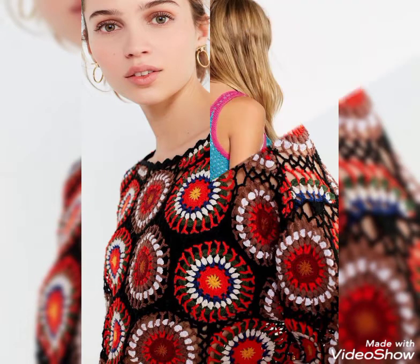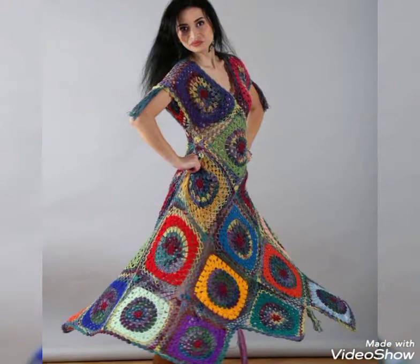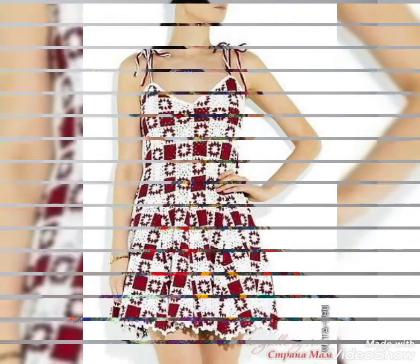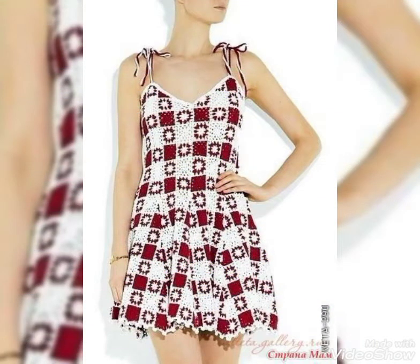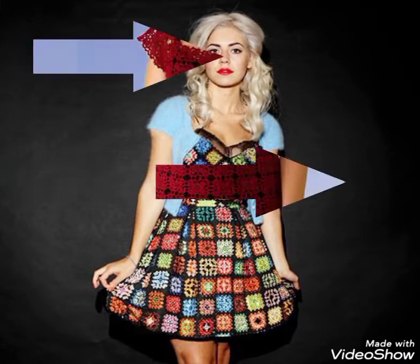Friends, those of you who know how to crochet can easily make these beautiful dresses at home. You can also buy these beautiful and stylish summer dresses from your nearby markets. I can tell you the best website from where you can buy these, but before that please subscribe to my channel.